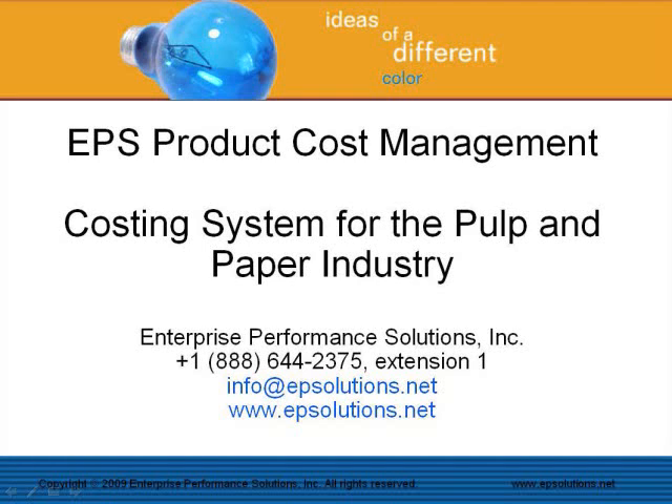Welcome and thank you for your interest in the EPS Product Cost Management System, a module in the EPS Cost Management Suite, the leading costing system for the pulp and paper industry. If you have any questions about the contents in this video, please feel free to contact us at your earliest convenience.